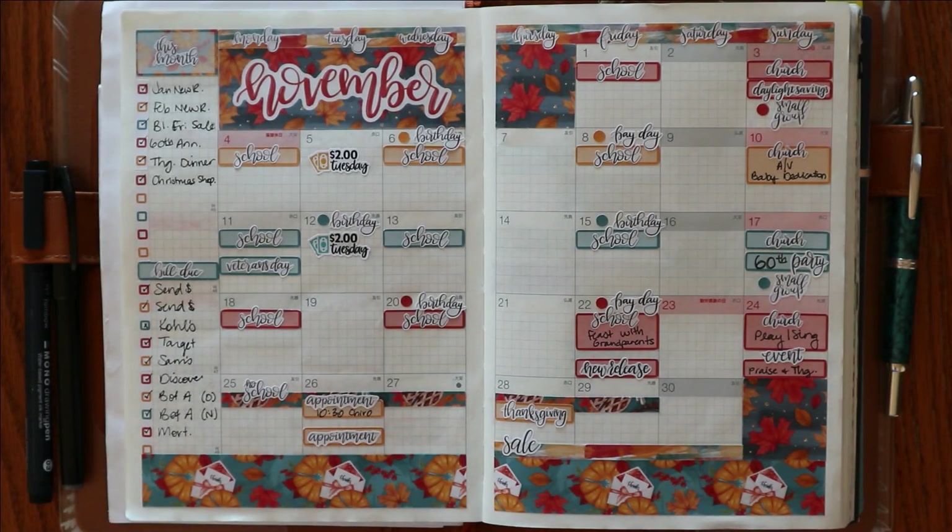Hey everyone, I am Amanda from Mandy Lynn Plans. Welcome back for my November flip through.